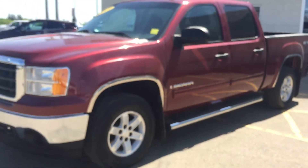It is a beautiful sunny day today, so come on down to British Chevrolet Buick GMC and take a look at this red 2009 GMC Sierra 1500 SLE edition.